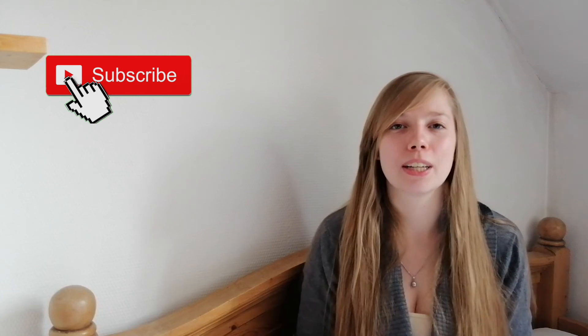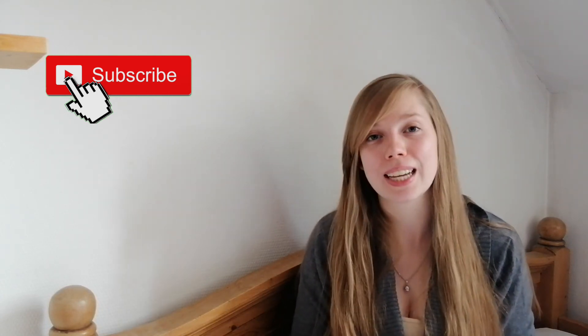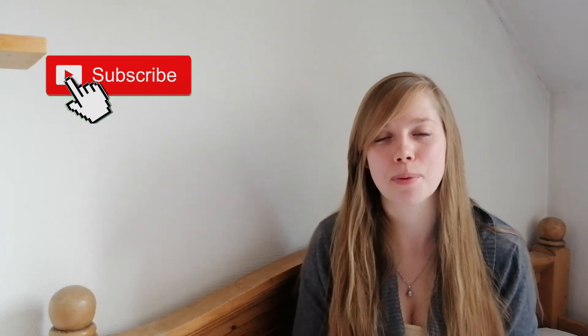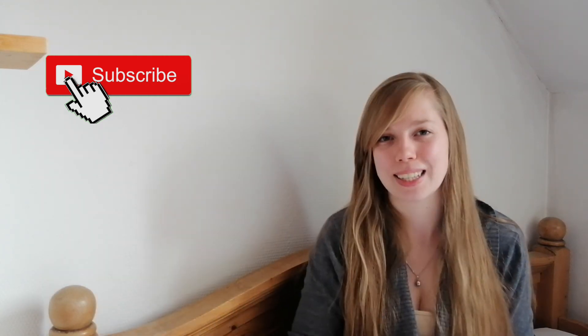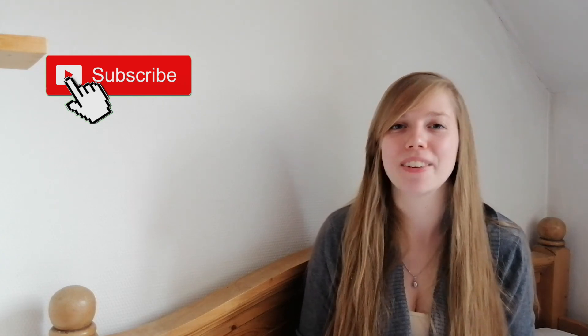That would be it for today. I hope that helps you make your life easier in Luxembourg. If you have any questions, let me know in the comments below. If you found this video useful, please hit the like button — it helps a lot with the YouTube algorithm. If you haven't subscribed yet, subscribe to my channel. I talk a lot about studying abroad, living abroad, currently in Luxembourg, and traveling.